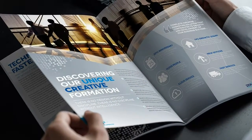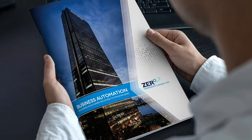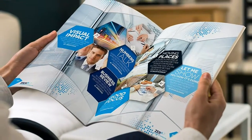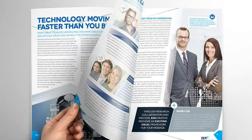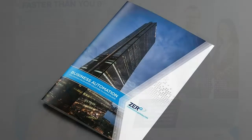12 page brochure template. A4 210 x 297 mm, 8.27 x 11.7 inches, includes 3 mm bleed. US letter 8.5 x 11 inches, includes 0.118 inches bleed.